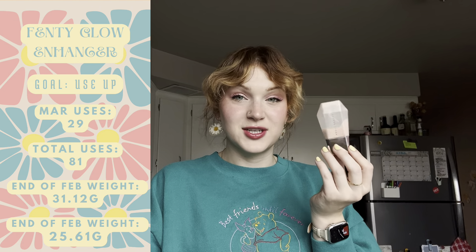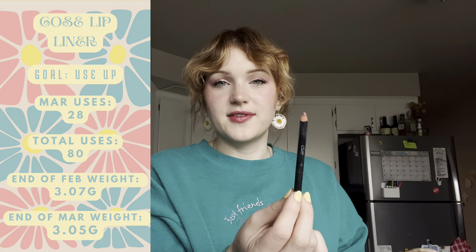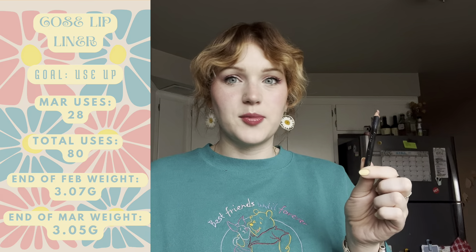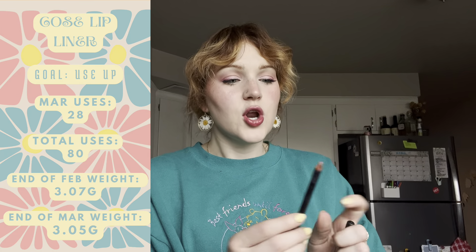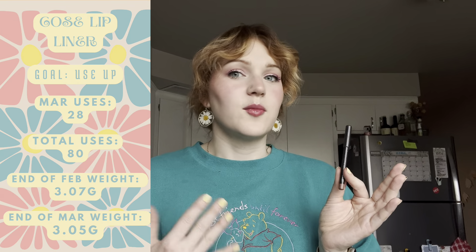Next up is my Fenty Glow Enhancer Primer. I have it set like this so I can get the last bits of it — or what I thought was going to be the last bits of it, because I also thought I'd have this used up in March. I have a good amount left. It's wider at the bottom so there's more product than I expected. I used it 29 times and I'm hoping to get it used up in April before it's too pink for when I'm tan in summer.